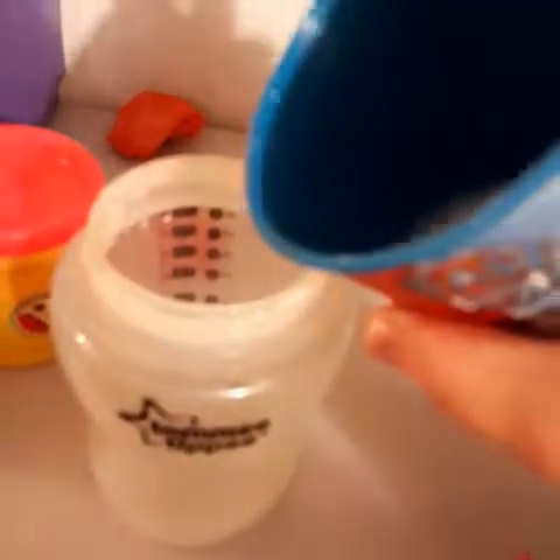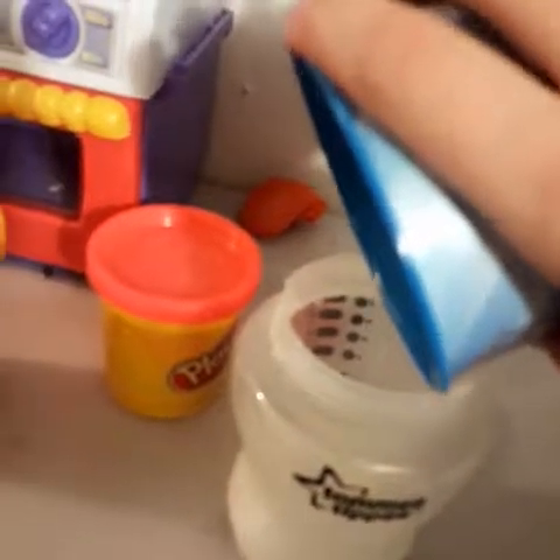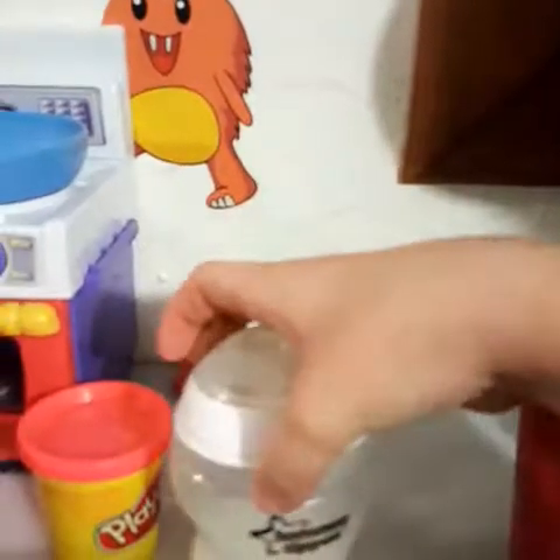Esme uses a different bottle — she uses a Tommy Tippy one. She's younger, so her Tommy Tippy bottle is about 3 ounces, because the Tommy Tippy bottles are fat and round. They're going to put their bottles in the warmer.